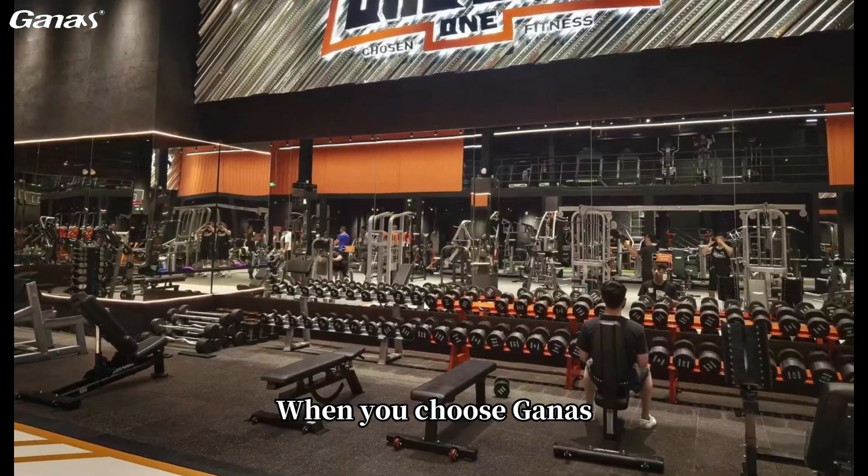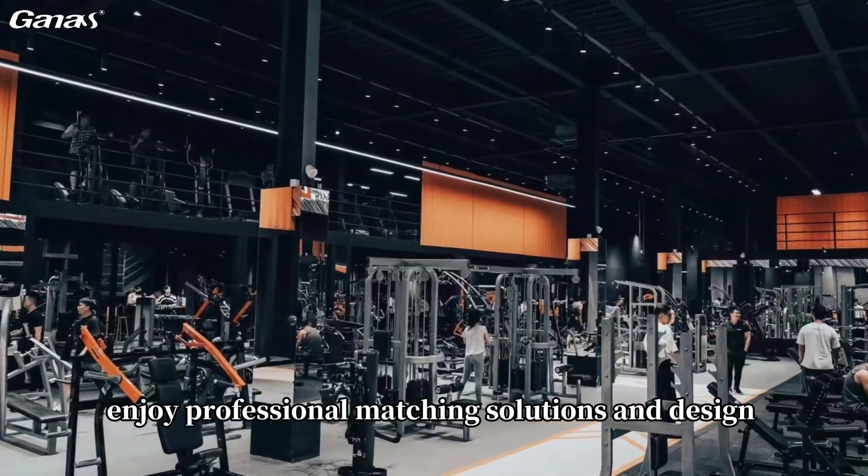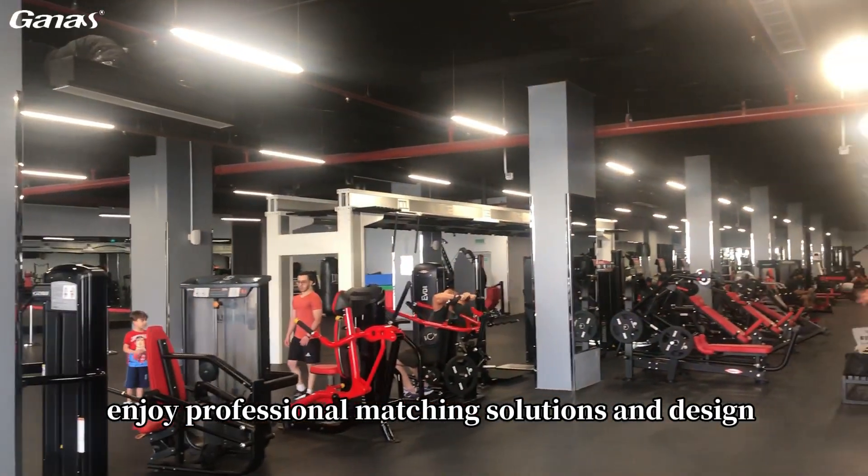When you choose Gannis, you not only get high-quality fitness equipment, but also enjoy professional matching solutions and design services.